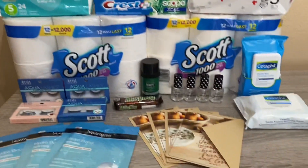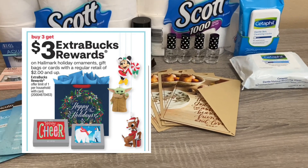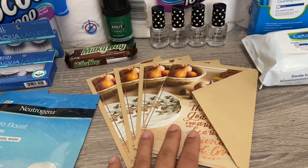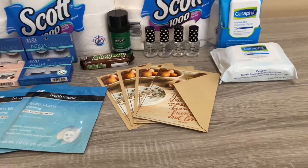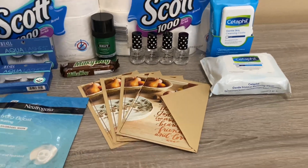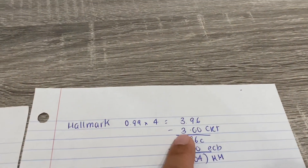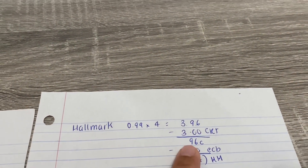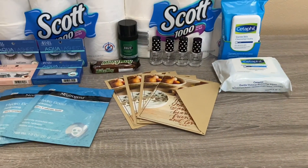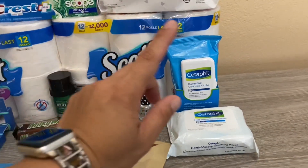The next deal is the Hallmark — buy three get a three dollar Extra Buck. These are the 99 cent Thanksgiving cards. I picked up four because I had a CRT for three dollars off four. Four of them came to $3.96, after the three dollar CRT I paid 96 cents, got the three dollars back — worked out to be a two dollar and four cent money maker. I was really happy with that.